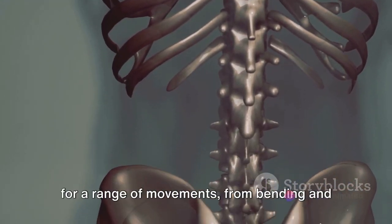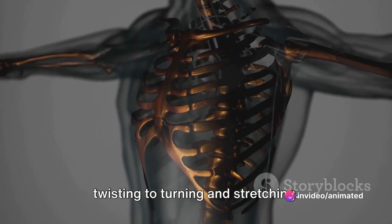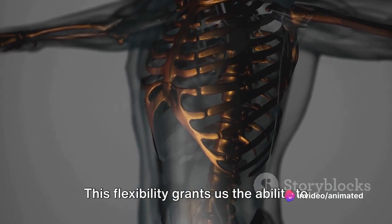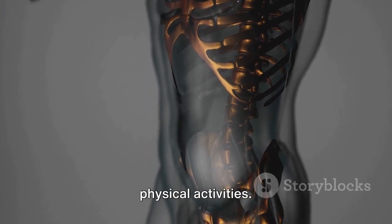Moreover, the vertebrae's design allows for a range of movements — from bending and twisting, to turning and stretching. This flexibility grants us the ability to move freely and perform a wide range of physical activities.